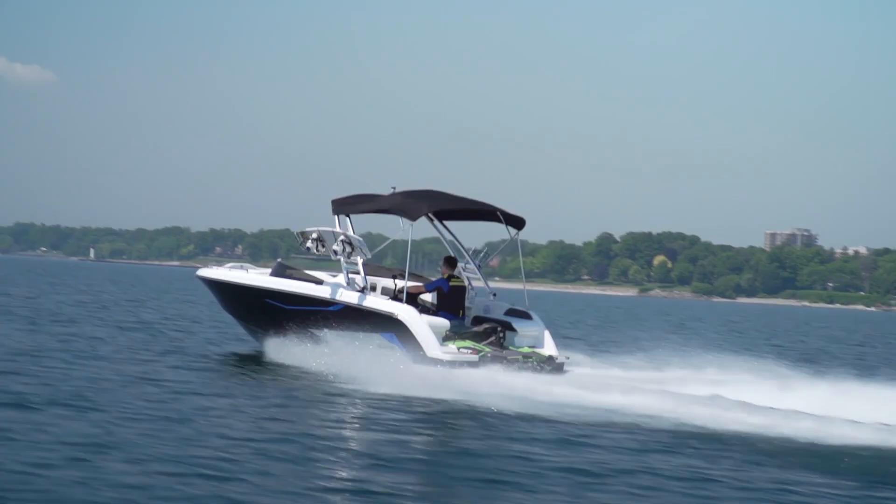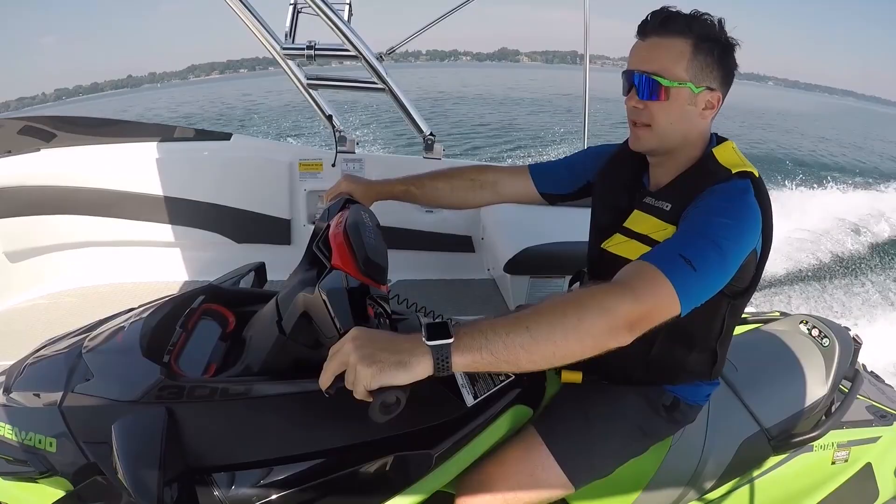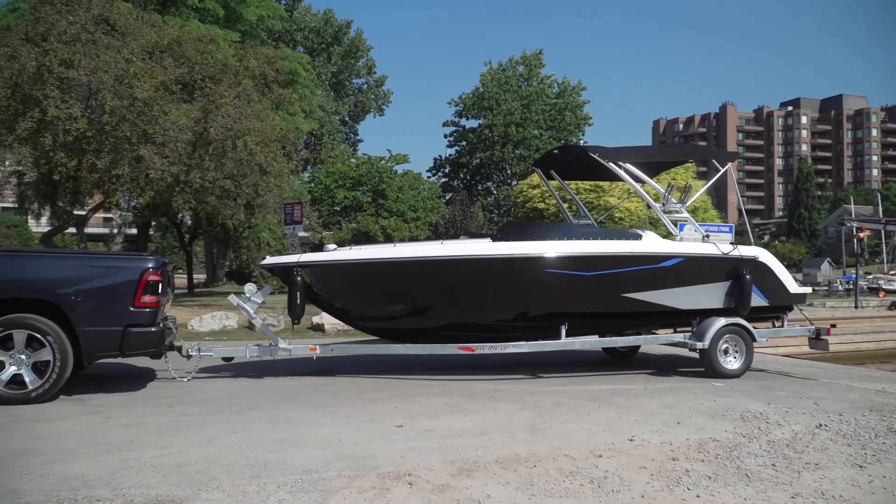At under $40,000 for this 656 Full Wake plus the cost of the PWC, it's still less expensive than almost all new jet boats. And with a trailer that can hold both the boat and the PWC, it's a good way to take the best of both worlds with you wherever you want to go.